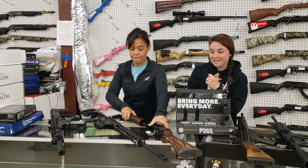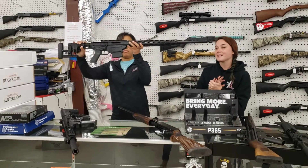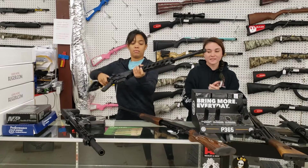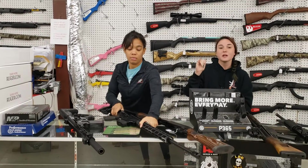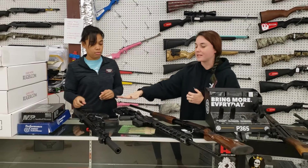Some of the big ones came back in, y'all. We got the Ruger Precisions back in, in 308 and in 6.5 Creedmoor. They're going to start you at $1,165 plus tax. If you competition shoot or do long range, guys and ladies, come in and grab those while we've got them.